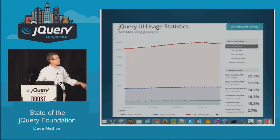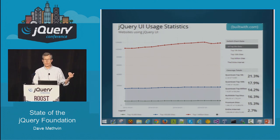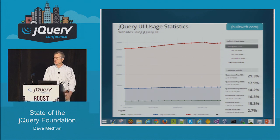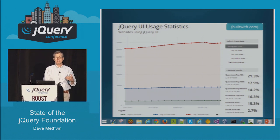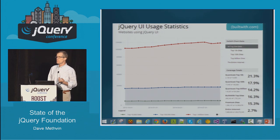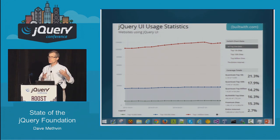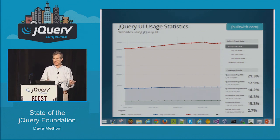jQuery UI: when you want to easily pick up UI widgets and not have to build them all from scratch, jQuery UI does that for you. 21% of the top 10,000 websites use jQuery UI. Programmers sometimes like to reinvent the wheel, but sometimes they prefer to just buy one — and it's even better with jQuery because you don't have to buy it, you just download it.